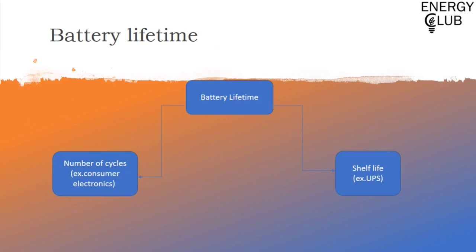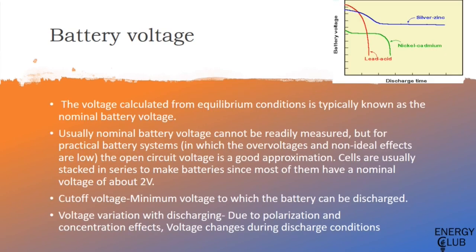Battery lifetime is divided into two categories. The first is number of cycles — the number of charge-discharge cycles (one charge and one discharge) that the battery can undergo. This is used in consumer electronics or appliances used on a daily basis, such as cell phones or laptops. The second category is shelf life, for batteries which aren't used significantly or are used only periodically, for example in an inverter. Regarding battery voltage, the voltage in equilibrium or open-circuit condition is known as nominal battery voltage — the maximum voltage the battery can supply. This nominal voltage cannot always be readily measured, but for practical battery systems, the open-circuit voltage is a good approximation, typically around 2 volts for a single cell. Cells can be stacked in series to increase the voltage. The cutoff voltage is the minimum voltage to which the battery can be discharged — beyond which discharging causes deterioration.